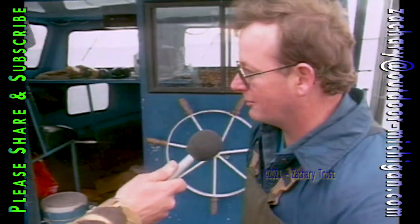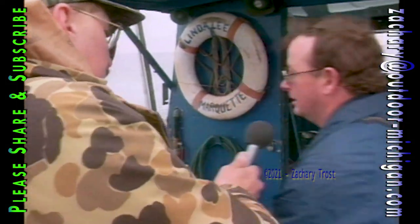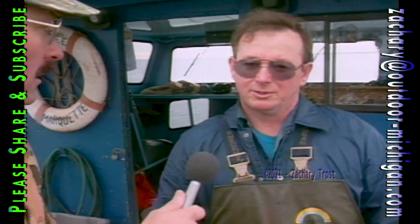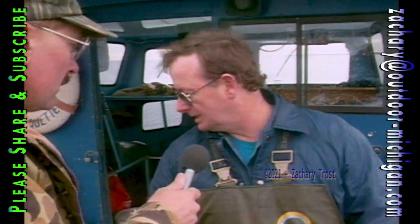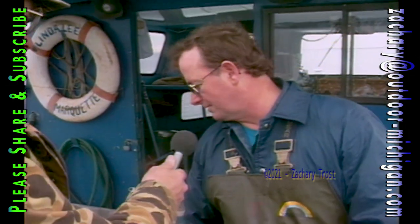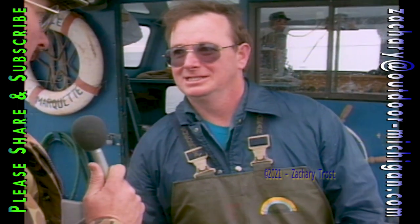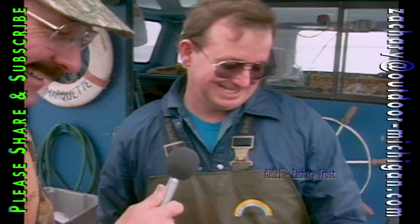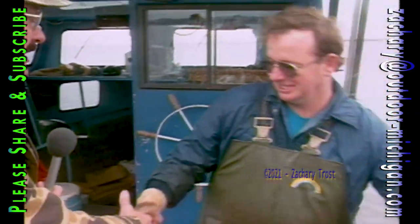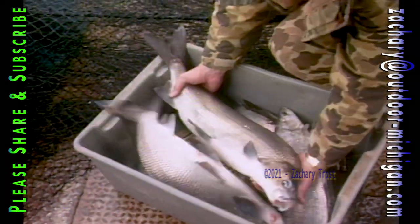How many nets do you run? We run up to 20 nets. How many do you check every day? Usually 10. Usually check them twice a week. Pretty good catch today? It's about an average for this time of year. What kind of price do you get for them? Anywhere from 50 cents to a dollar a pound. We pay a lot more than that when we buy them. Ted works this boat with Bob White, his assistant. They run about 20 trap nets, which provides a living and provides fish for many supermarkets and restaurants.